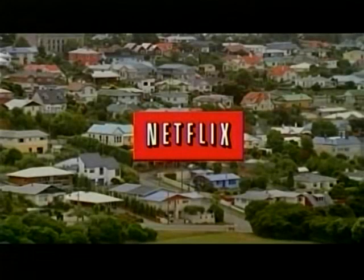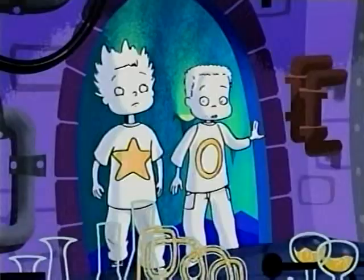With over a billion movies delivered so far and never a late fee, grab a seat — it's movie time. Netflix.